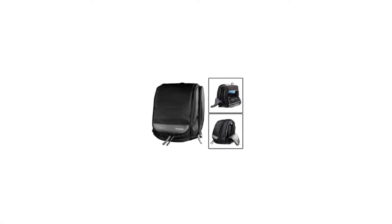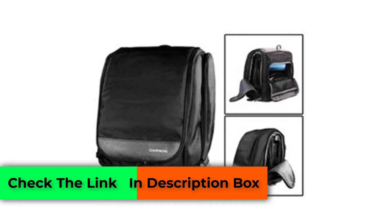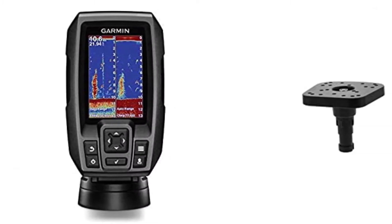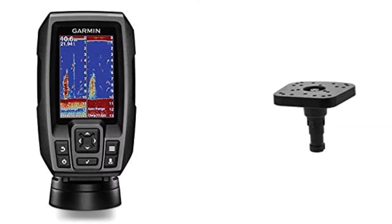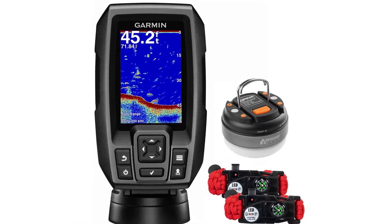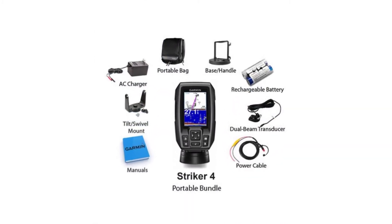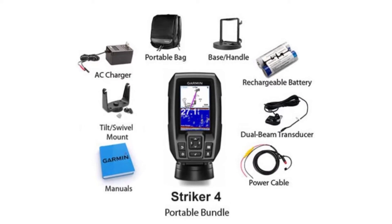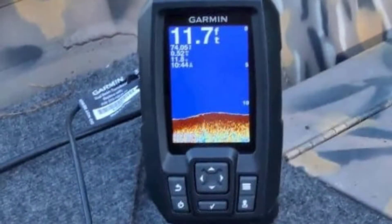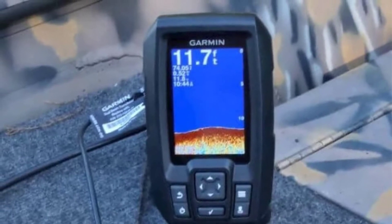Number two: Garmin Striker 4 with portable kit. Looking for an ice fishing flasher to make the most out of your ice fishing adventures, or the best option on a budget? The Garmin Striker 4 is a durable and portable device that can be easily carried out on the ice when moving from hole to hole surveying for fish. It features a high-end CHIRP sonar transducer which allows ice fishers to get more information compared to an average ice fishing flasher.